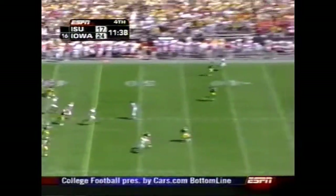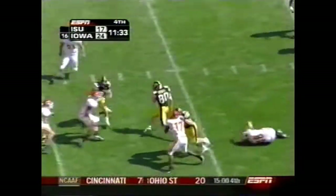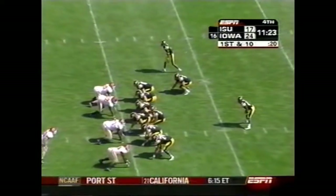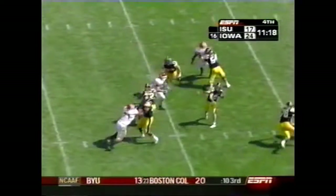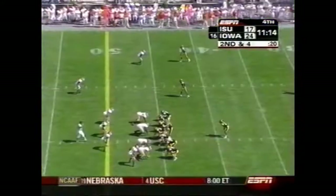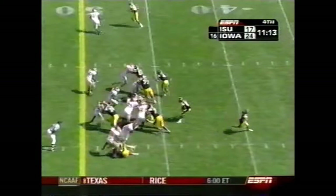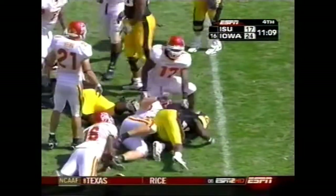Mike Brantler's punt to Andy Brodell. Had a great return last time out and that one's pretty nifty as well. Iowa State leads 24-17. Tate looking to pass again — Albert Young coming out of the backfield, making the catch. It is second and four. Young with the carry — doesn't get much against Iowa State.